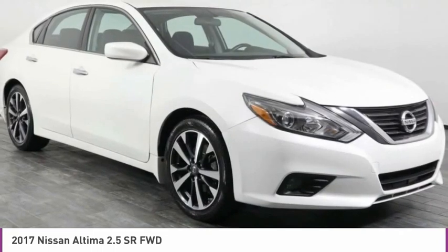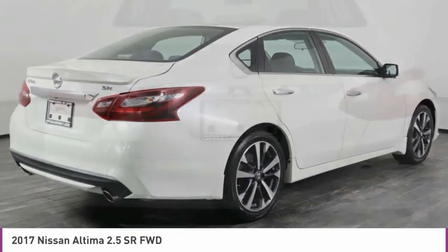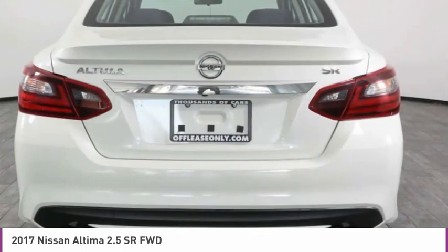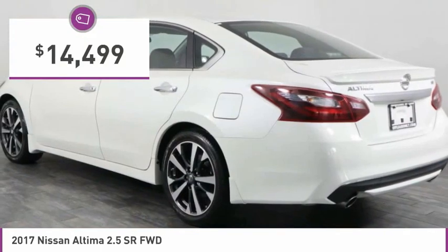Combine that with a powerful engine and standard airbags and over 5,000 quality and performance tests, and you'll see the Nissan Altima is made to drive and built to last, and is priced below $15,000.